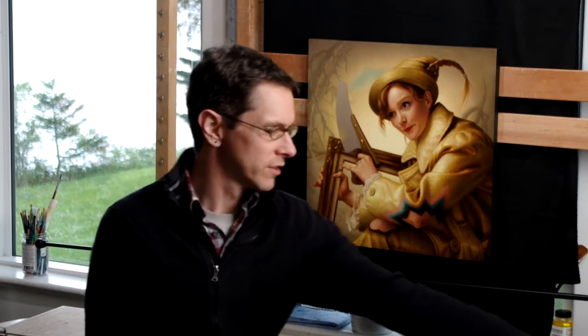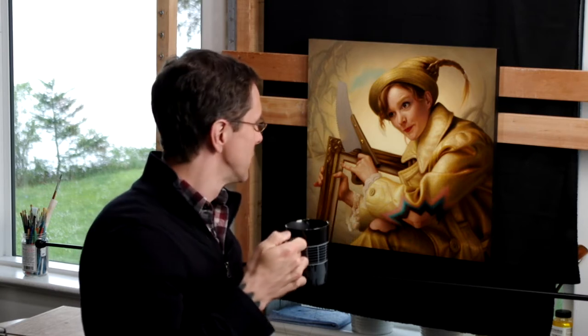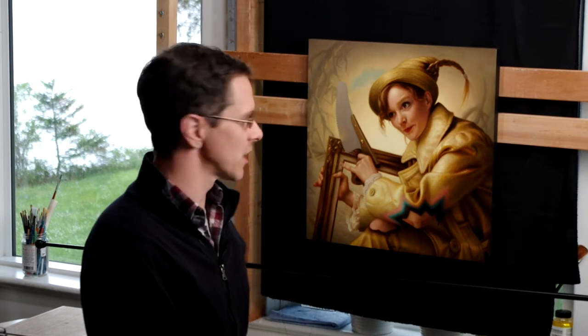Hi, greetings. Cheers — some late afternoon coffee, mostly decaf, thankfully. This is my second attempt at this quicker kind of studio vlog thing.